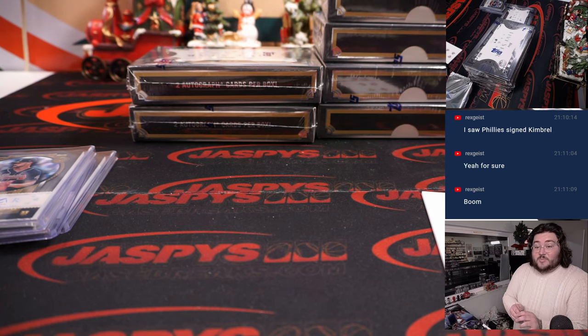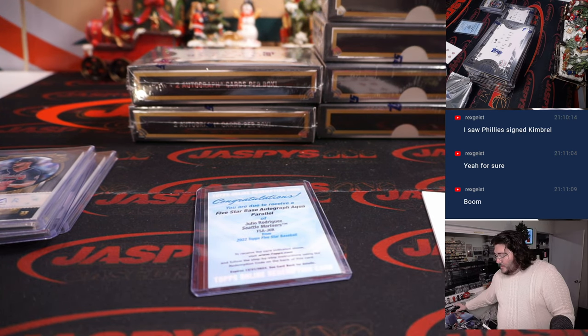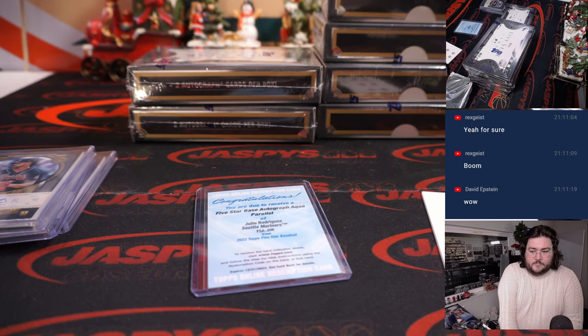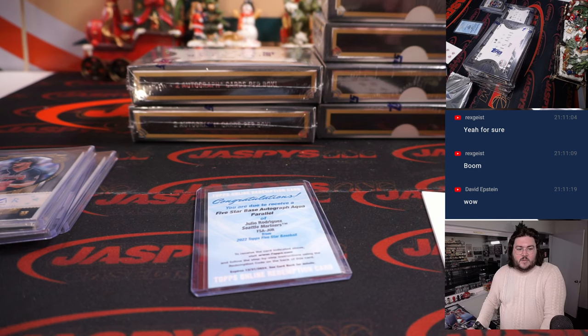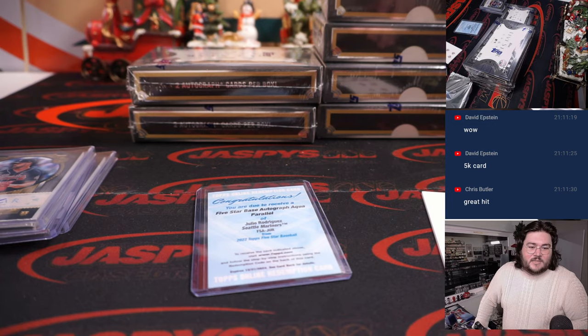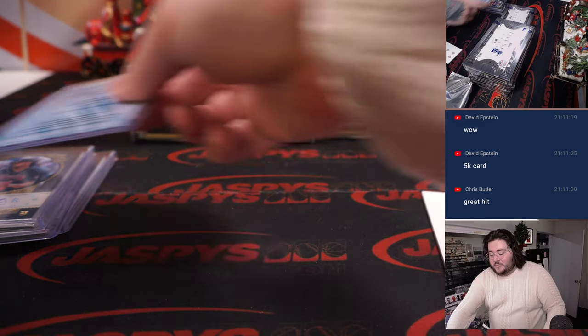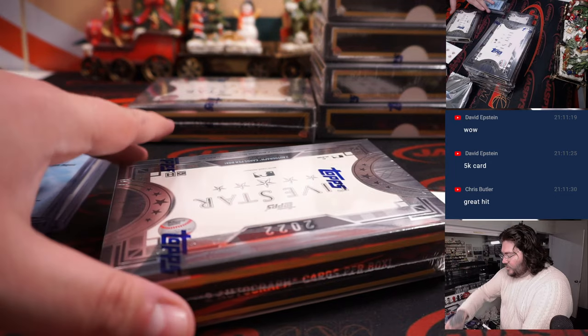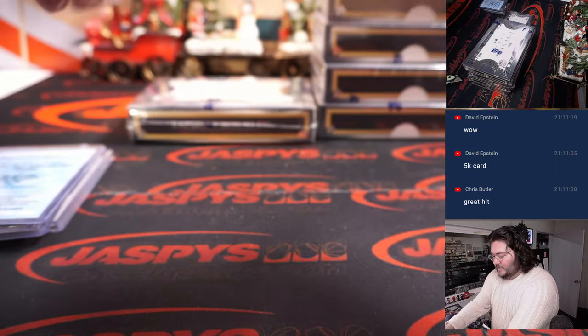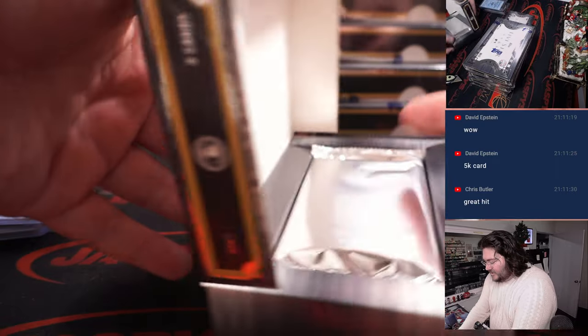Let me see what that is numbered out of real quick. Aquas for the base — 75. J-Rod, 75! It actually might be a color match too, with that Mariners kind of greenish blue, that aqua color. Very nice hit. Congrats again to Shams. What a hit. Great start to the case so far, just like the second box of the second case we had.